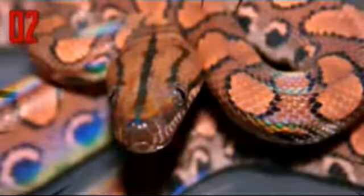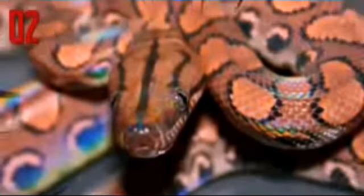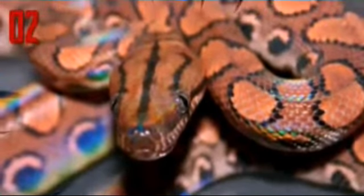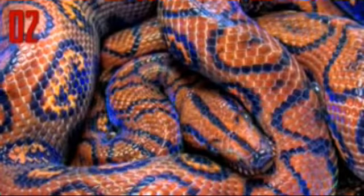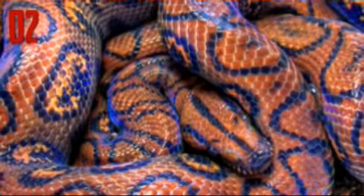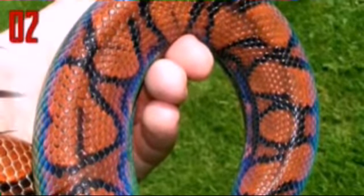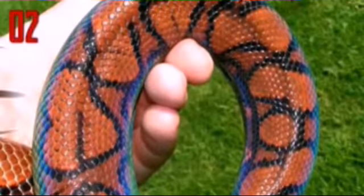Considering their unusual beauty, it's no wonder that these large snakes, which can sometimes reach up to seven feet in length, are popular in the pet trade. In the 1980s, hundreds of Brazilian rainbow boas were removed from the wild and exported for sale. Many of the individuals did not survive the process, spurring conservation-friendly captive breeding programs available today.